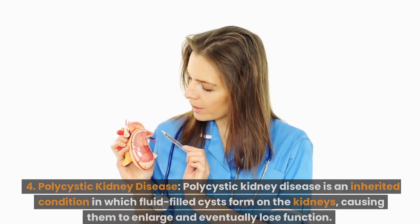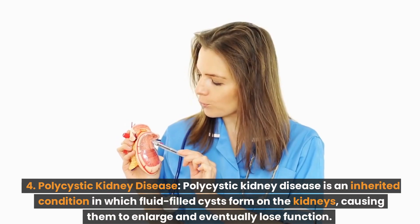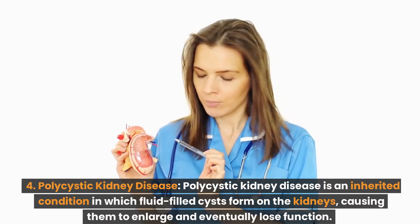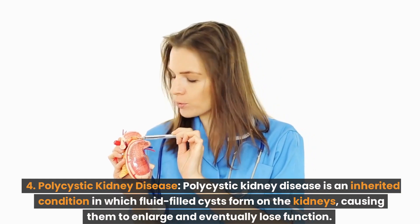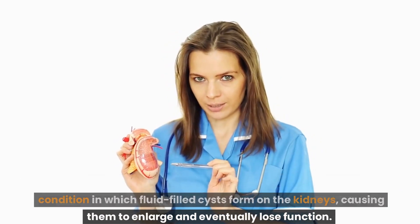Number 4: Polycystic kidney disease. Polycystic kidney disease is an inherited condition in which fluid-filled cysts form on the kidneys, causing them to enlarge and eventually lose function.